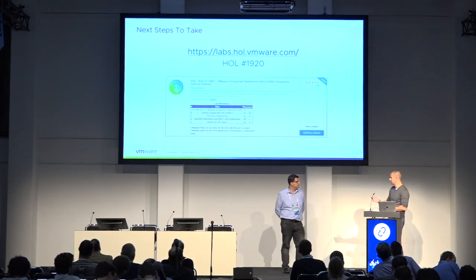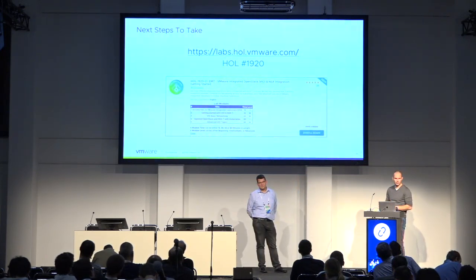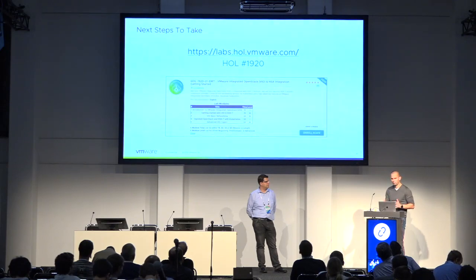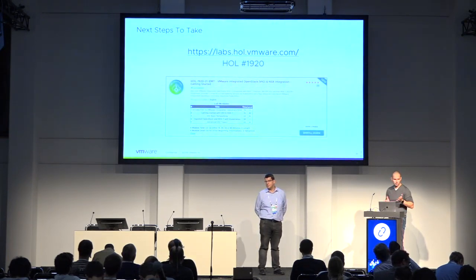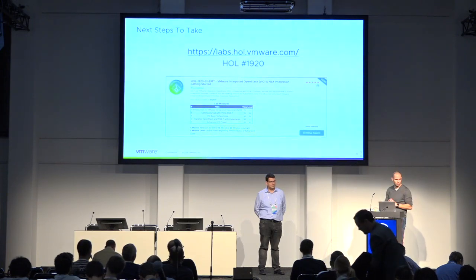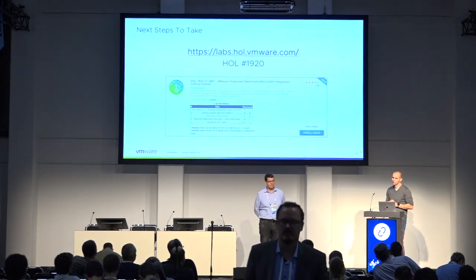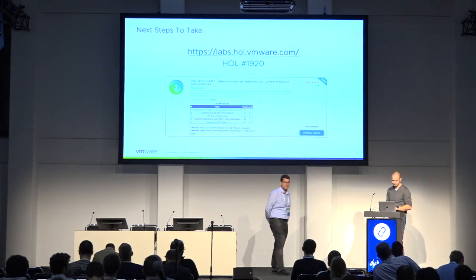If you want to go and test this, we've got a hands-on lab for VMware Integrated OpenStack — within one and a half to two hours you'll run through the product and see that it's pretty easy to set up. If you still have questions, feel free to ask. The next session is one of my colleagues doing a deep dive into what we do with VIO and NSX from a networking perspective. Thank you for attending this session.